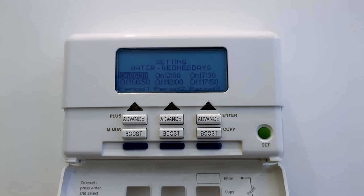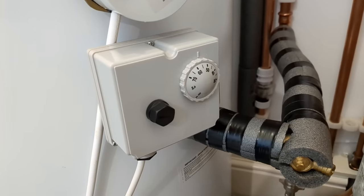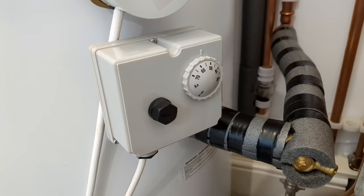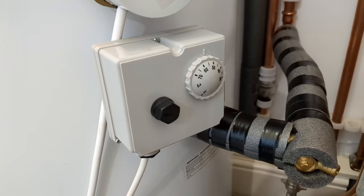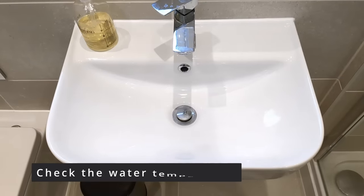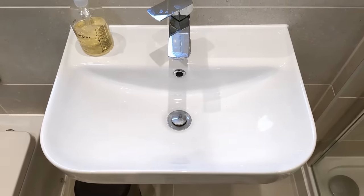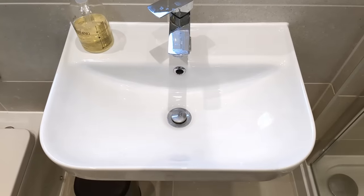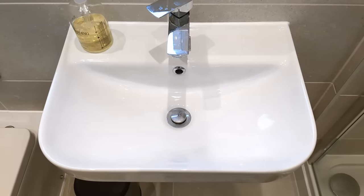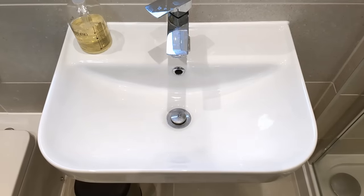One important thing to mention: I've had the thermostat on the hot water tank set to 55 degrees, and that was unchanged before and after all my tinkering. You do need to be careful to ensure the hot water gets above 50 degrees Celsius for a couple of hours each day to kill any legionella that might be present in the tank. This is very important — you don't want hot water that could make you ill.